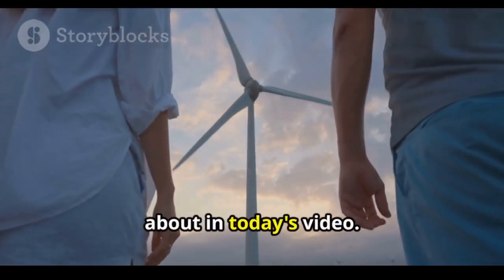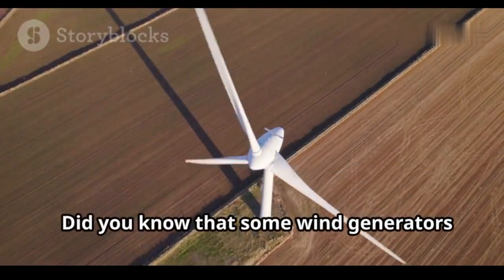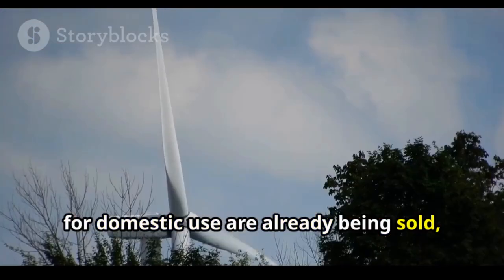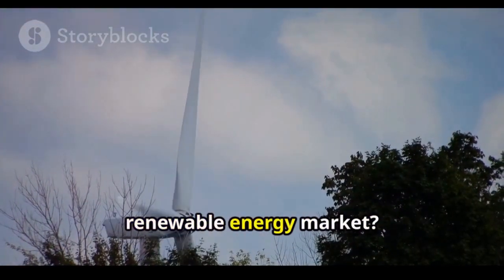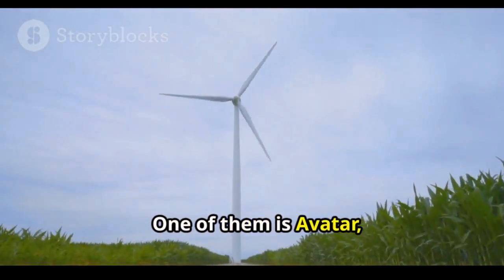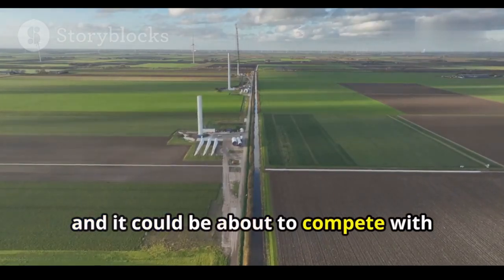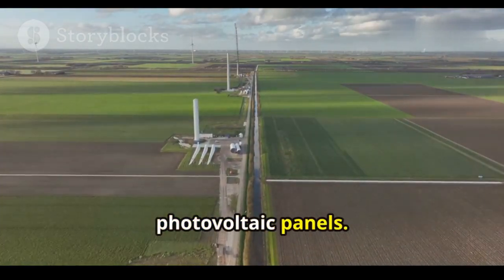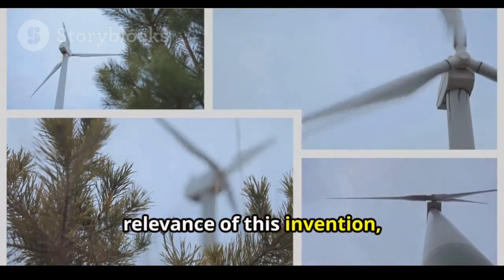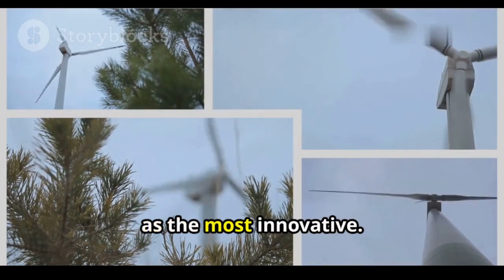That's exactly what I'm going to talk about in today's video. Did you know that some wind generators for domestic use are already being sold, which could be a great solution for the renewable energy market? One of them is Avatar, the small wind turbine developed by the Indian company Avantgarde, and it could be about to compete with photovoltaic panels. It has already been chosen by the UN, among 200 other projects, as the most innovative.